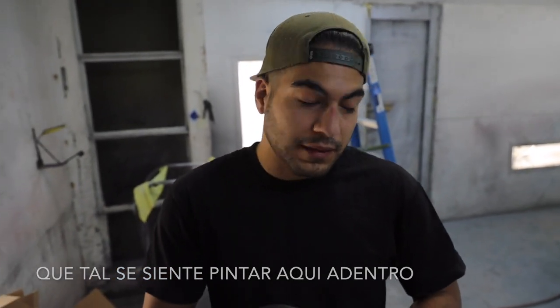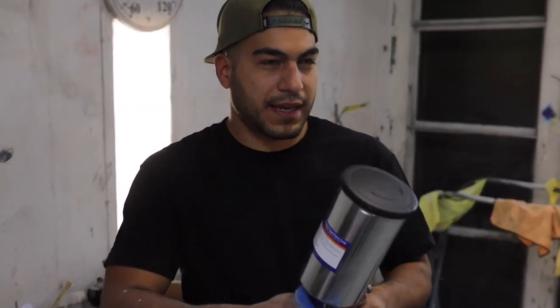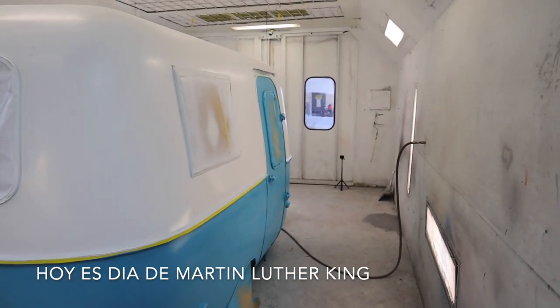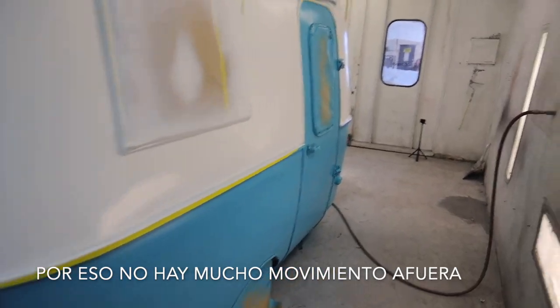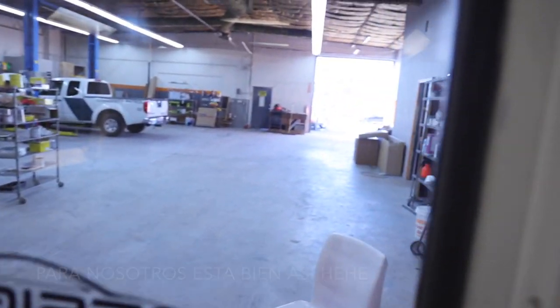How does it feel painting in the booth? It feels way better - I don't have to worry about the neighbors, you know? Shoutout to the homie Mike, he came through for sure. It's Martin Luther King Day today so it's kind of slow, that's why there's not a lot of movement at his shop - but that's better for us. We don't got people looking at us.